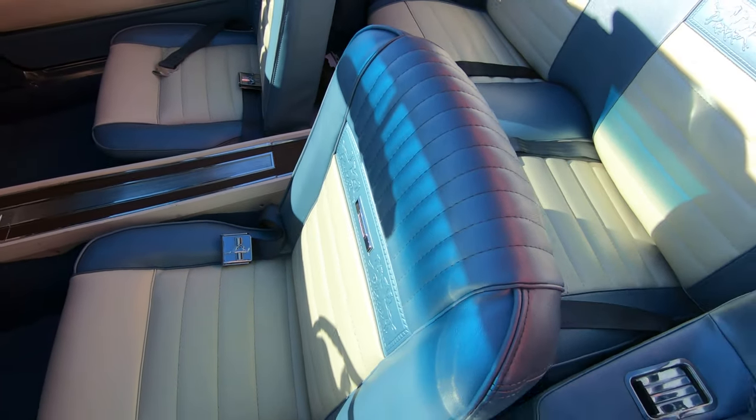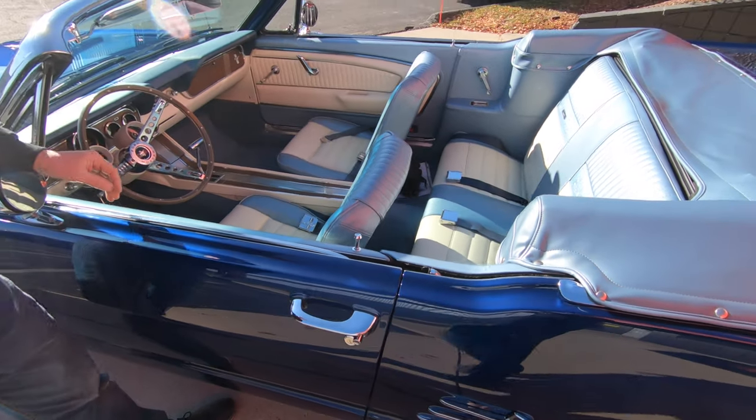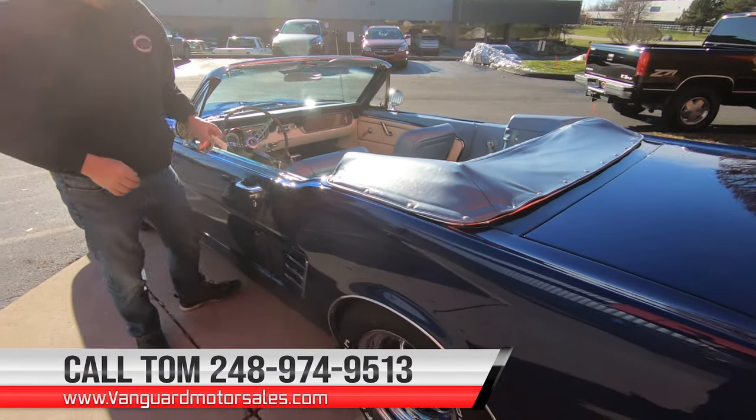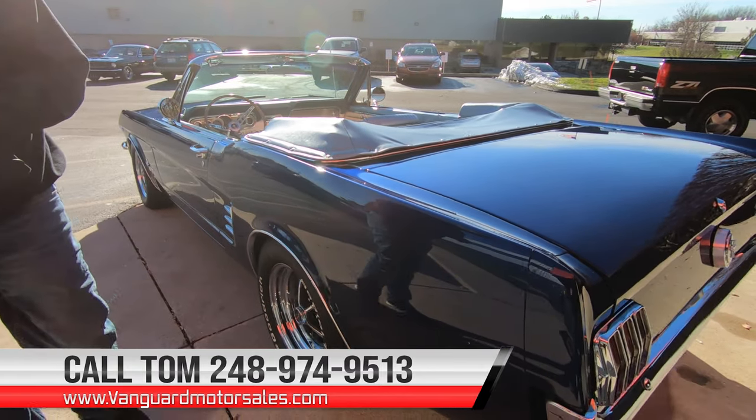Now if you want to check out several pictures of the car with the top up or the top down, go to our website at VanguardMotorSales.com — you can see pictures with the top up and the top down.